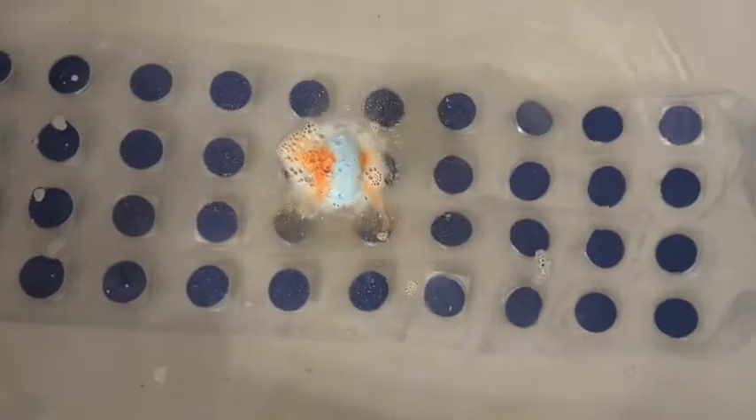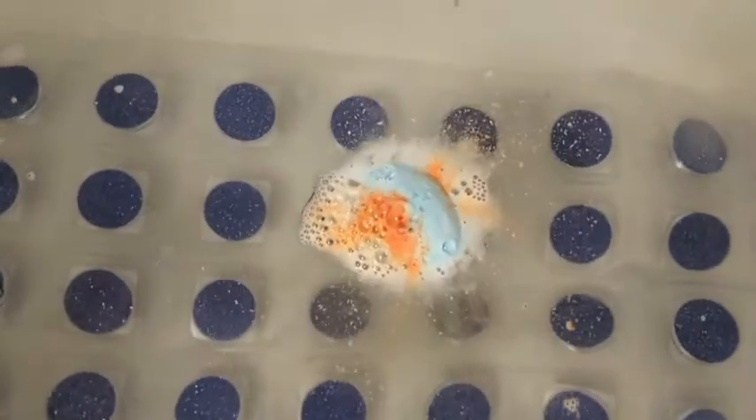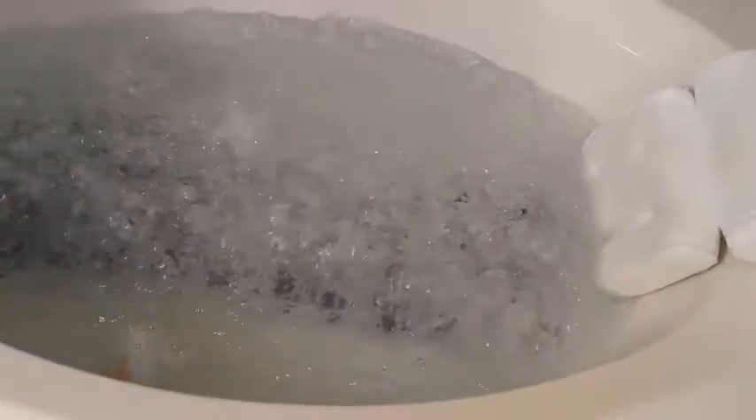So here I put the bath bomb in, and I like how slowly it actually dissolved. I had it in for a while — this is my adult bath, so I like to add the bubbles. It basically spun around and just kept moisturizing my skin for almost a solid 10 minutes.